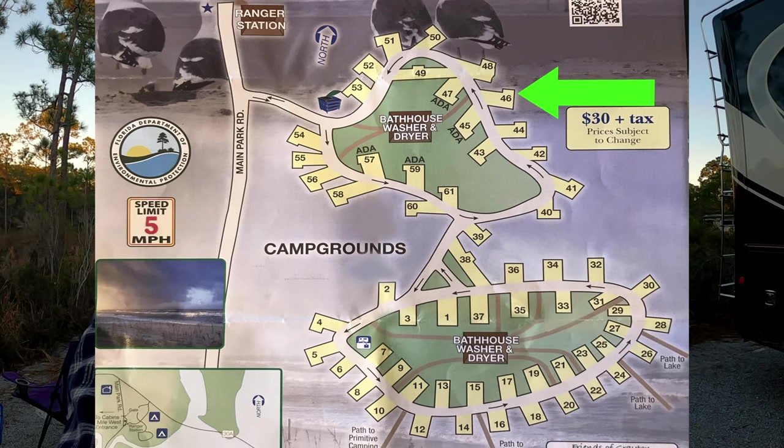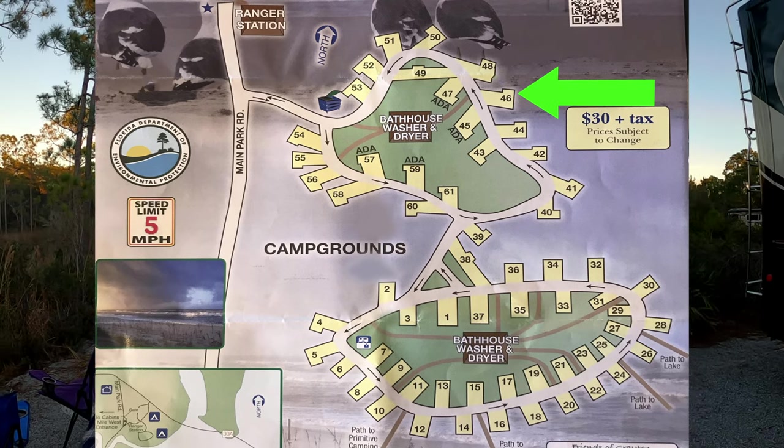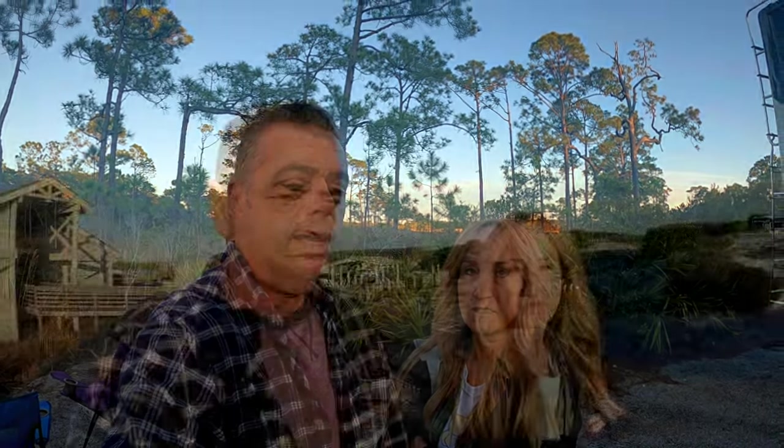Even the guy beside us for the last couple of days had a huge fifth wheel with all these slides and pull-outs — it fit in there just perfectly with plenty of room. If you're staying at the campground, beach access is close by. It's a bike ride away, or you can drive your car right down to the beach, park, and walk right over.